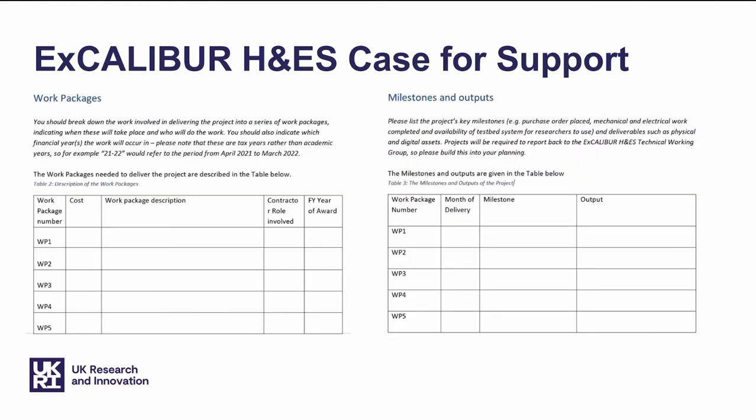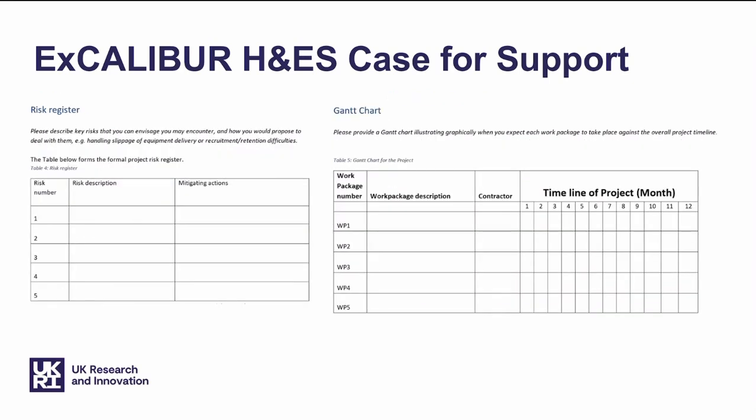We'd expect to see your project broken down into a series of work packages. Each of these work packages should be individually costed, and we should be able to see who is going to be working on them — who are the people from your institution or that you would bring in to help deliver that project. We'd expect to see milestones and outputs: what is it going to deliver, and how do we know that we're making progress towards those deliverables? We also ask you to complete a risk register, listing the key risks that you envisage may occur in the course of the project and what you would do about them. We'd like to see a Gantt chart, which illustrates graphically when you'd expect each work package to take place against the overall project timeline.